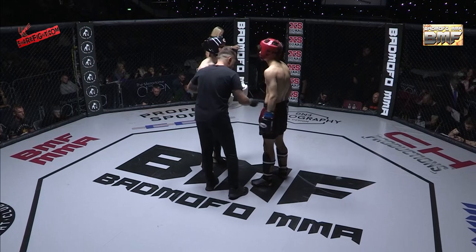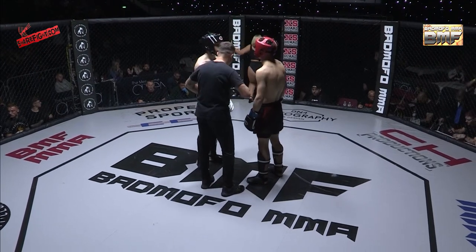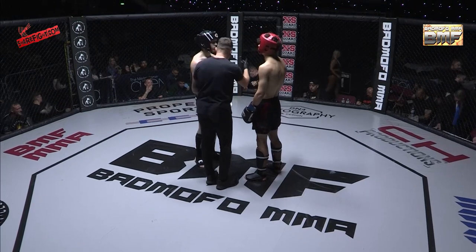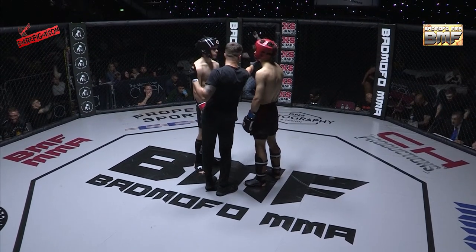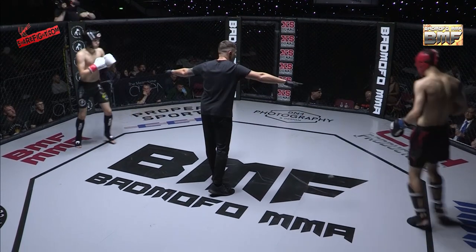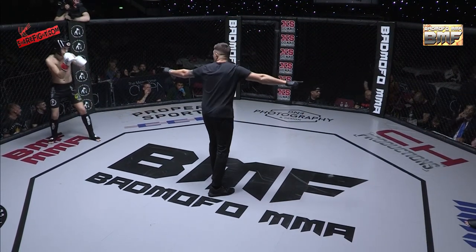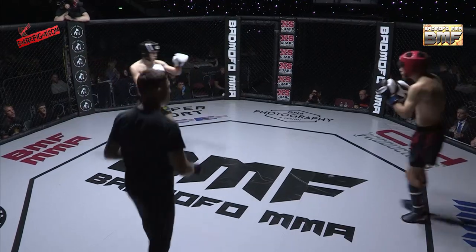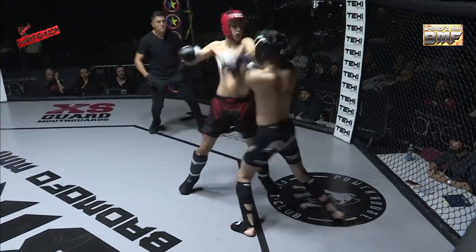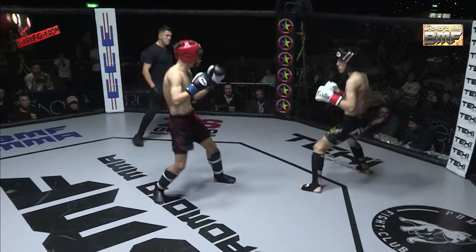Callum Walker certainly had his game face on while staring across the cage at his opponent Kyan Zombie, fighting out of the blue corner representing Gorilla Grimsby in the black with red trim. He takes on the Powerhouse's Callum Walker, and Walker is looking very focused indeed.